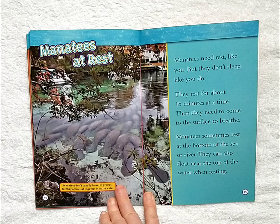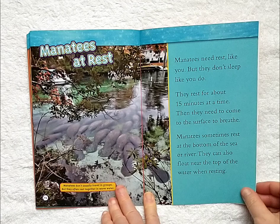Manatees at rest. Manatees need rest like you, but they don't sleep like you do. They rest for about 15 minutes at a time, then they need to come to the surface to breathe. Manatees sometimes rest at the bottom of the sea or river. They can also float near the top of the water when resting.